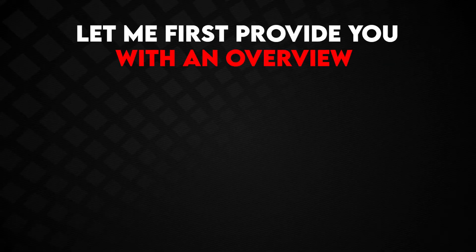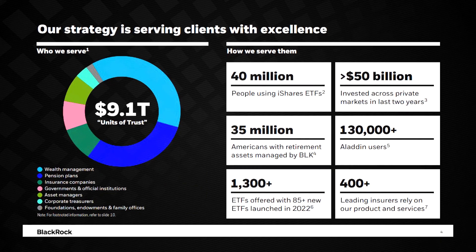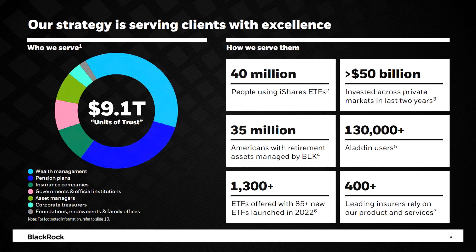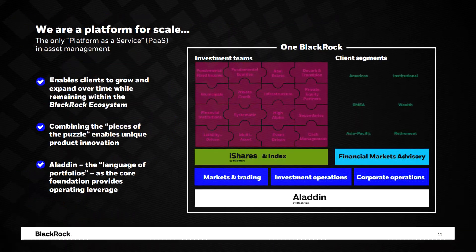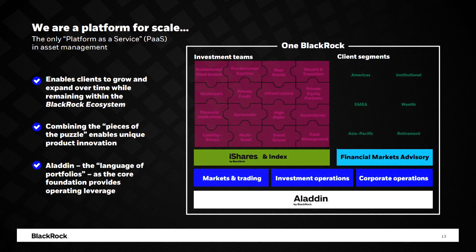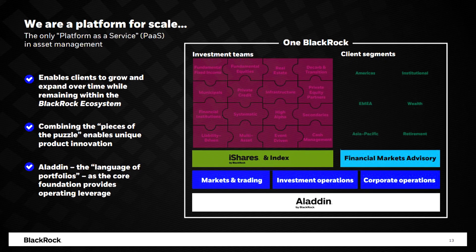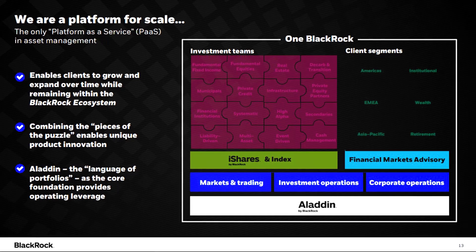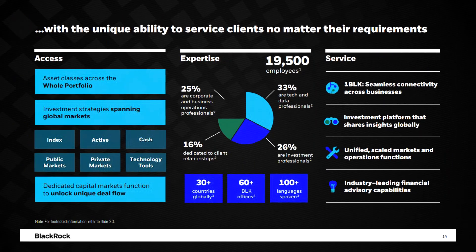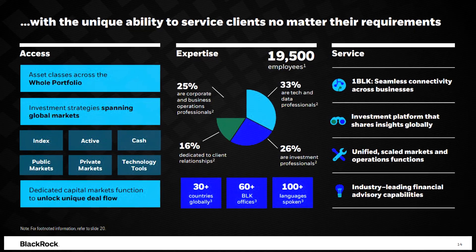Let me first provide you with an overview of BlackRock's recent investment portfolio. New York-based BlackRock manages trillions of dollars in assets, securing its position as the world's largest asset management firm. With an extensive range of financial services and products, BlackRock caters to clients worldwide, offering solutions across diverse asset classes such as equities, fixed income, alternatives, and multi-asset strategies. Its client base includes individuals, institutions, and governments, reflecting the company's global reach.